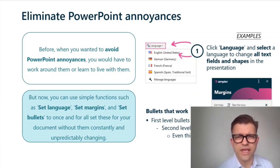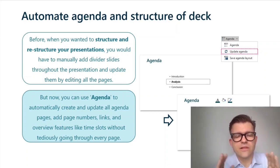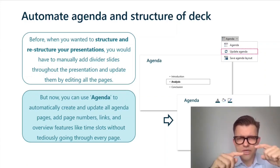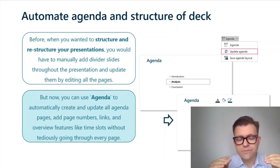Automate agenda and structure of deck. Before, when you wanted to structure and restructure your presentations, you would have to manually add divider slides and pull all those slides around. If you had an agenda separating all the sections, it was extremely cumbersome — you also had to move around the agenda bullets, and if you had timing on it, that was just a mess. Now with Ampla's agenda function, you can automatically update your agenda, move stuff around, and it will automatically adjust the time slots so they are always perfect.